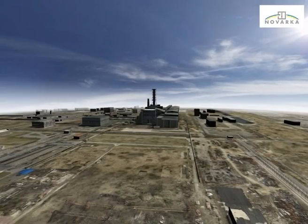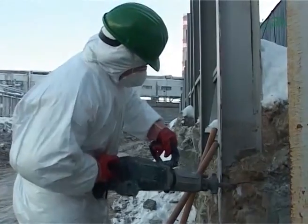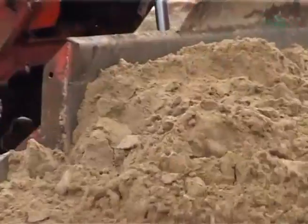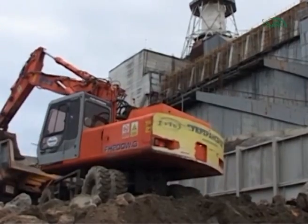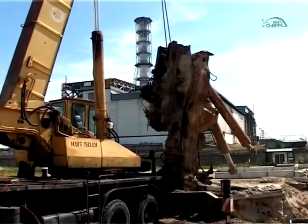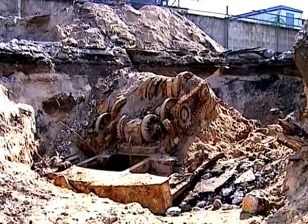Physical activities under the project began in the future assembly area of the new safe confinement with a demolition of separate buildings and structures. The upper soil layer was removed to improve the radiation situation at the territory. 158,000 cubic meters of process materials and radioactive waste were removed from the site and disposed. Clean soil was then delivered to the territory of the future assembly site for backfilling. The work was performed under difficult radiation conditions.